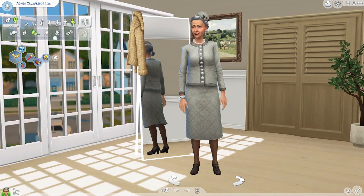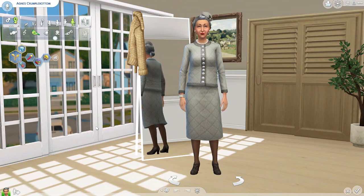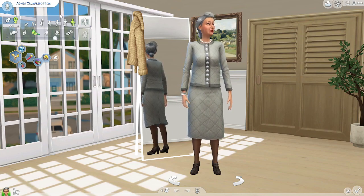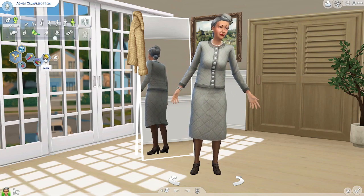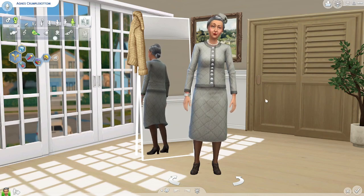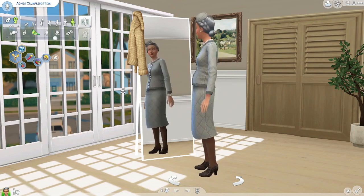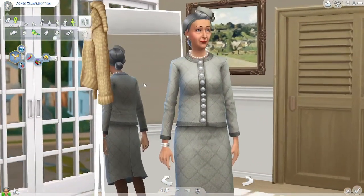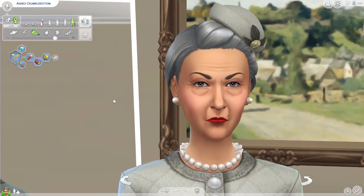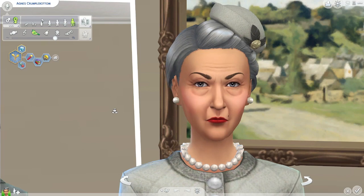Hi and welcome back to my channel. I'm so glad you're here because today we have a special townie makeover. It's Agnes Crumplebottom, the dusty queen herself, in desperate need of a good makeover. Now I know what you're thinking — you makeover Agnes and she's not going to look like herself. But I'm going to keep her true to herself. I want her to still look like a mature lady, just a lot better. So let's get into it.